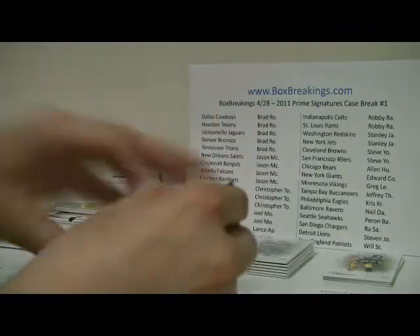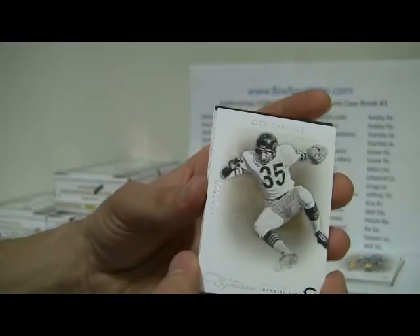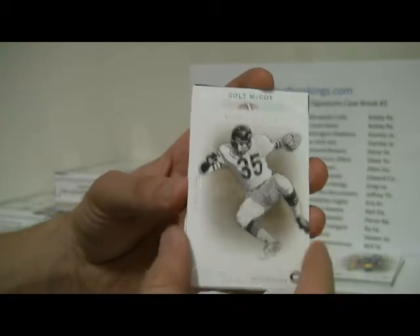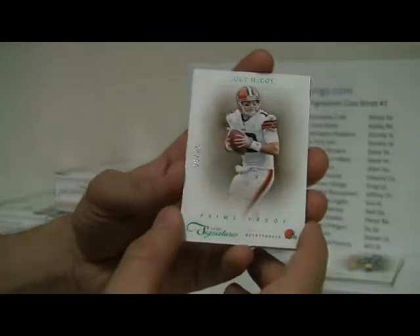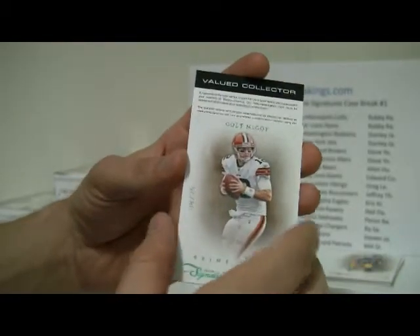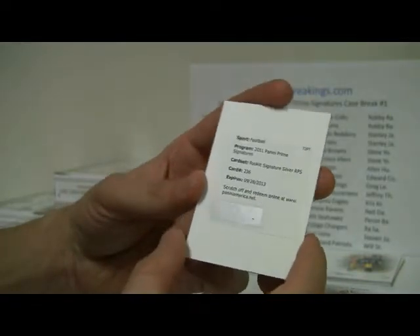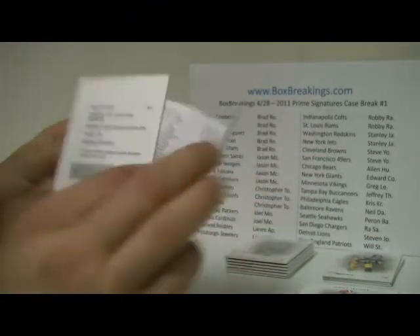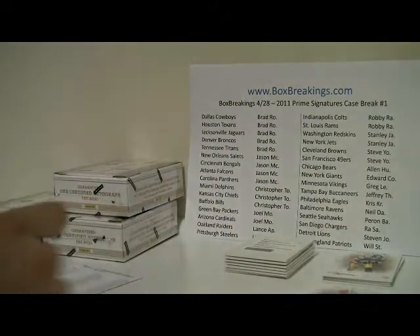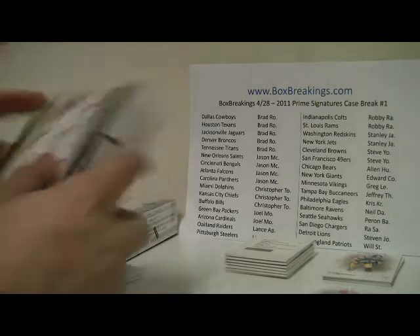Box number seven: looks like we're going to get a redemption. Rick Caceres for the Bears, numbered to 499. And Colt McCoy green, number 8 of 25, Prime Proof. And we've got Felix Jones, numbered to 499. And then the redemption — Rookie Signature Silver, number 2362 — is Daniel Thomas. So that will be Miami. Miami will be Christopher T, so Christopher's picked up a couple of them.